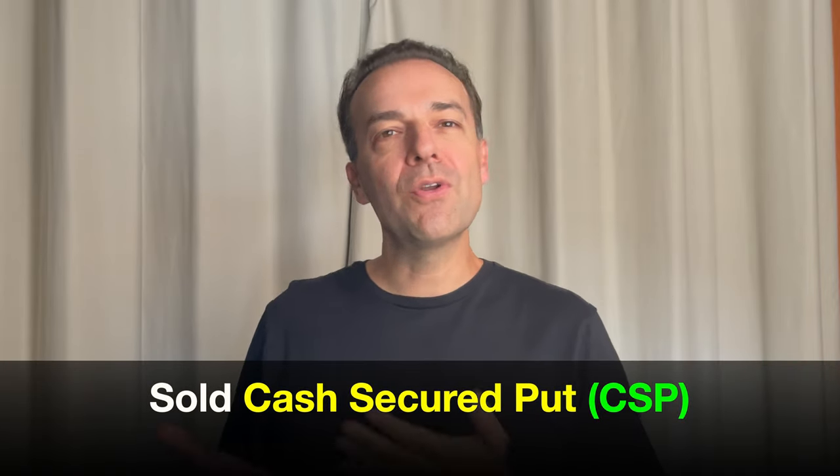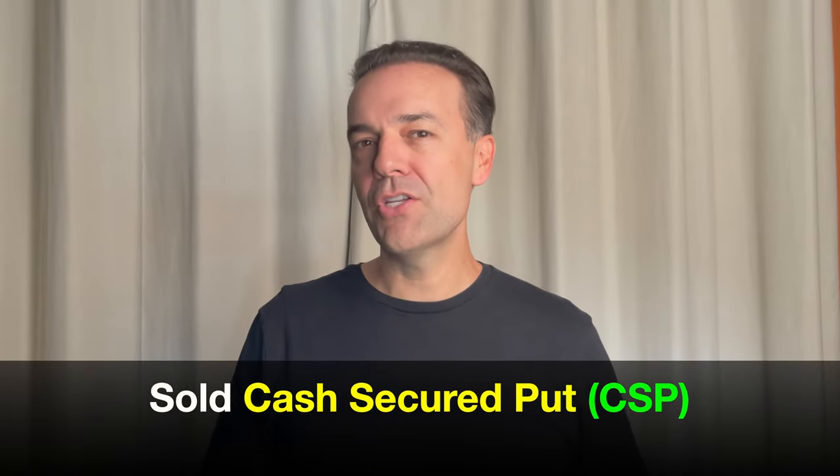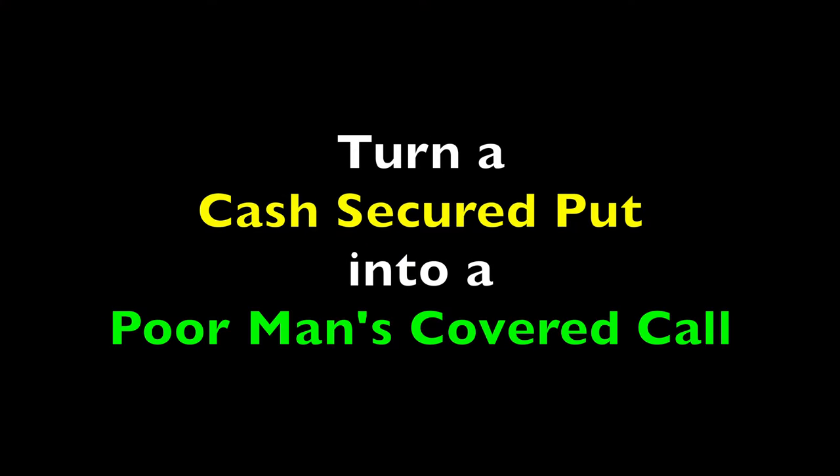Have you ever found yourself in a position where you've sold a cash-secured put option that's gone against you, but instead of letting it be assigned to you and turning it into a covered call, you wish you could turn it into a poor man's covered call?